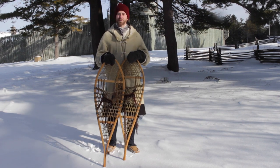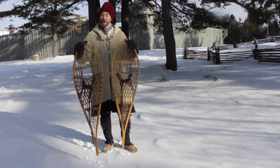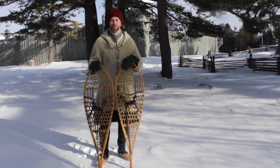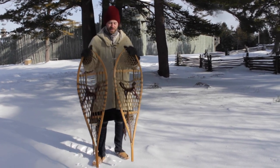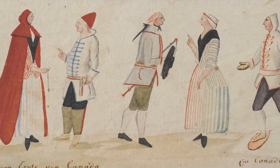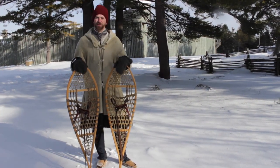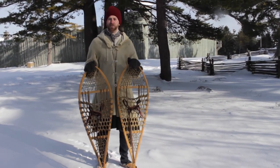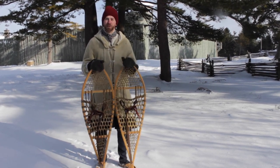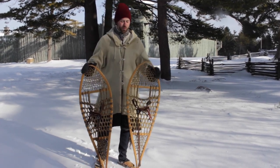Now I'm a bit more appropriately dressed as one of the original French Canadian residents of Michilimackinac back in the 18th century. I've been outfitted with a pair of snowshoes. These may look a little bit different from those modern ones I was wearing just a couple of minutes ago, because these are much closer to what the original residents here at the Straits of Mackinac would have been using. Like many of the different things that the French Canadians wore and used in the fur trade, these snowshoes were originally a Native American invention. Although there was a lot of variation based on tribal groups and geographic location in terms of how snowshoes were designed, they all work on the same basic principle.